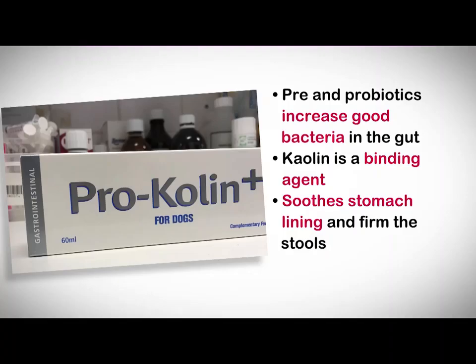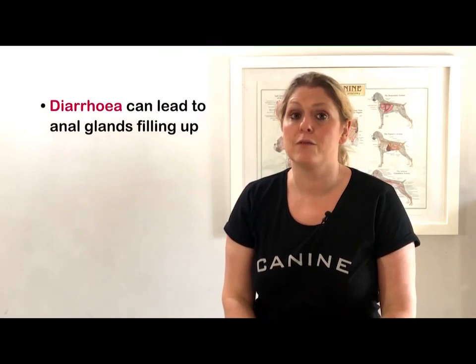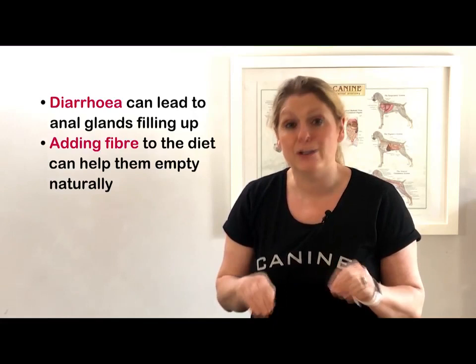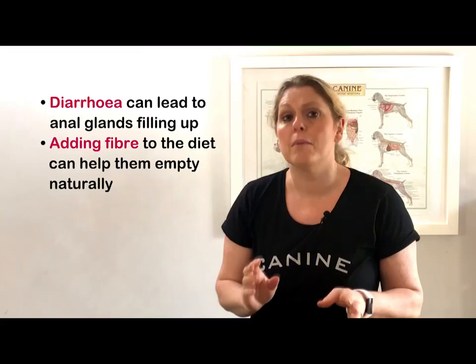Did you know that when a dog has a bout of diarrhea, their anal glands can fill up? Adding fiber to the diet or using products such as Pro Fiber can help to firm the feces up and help them to naturally express their own anal glands. Some dogs need their anal glands expressed manually — make sure you get someone professionally trained to do this.